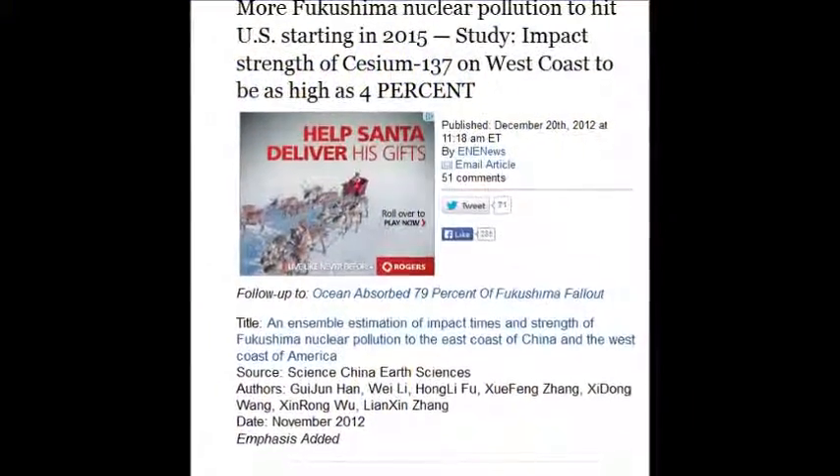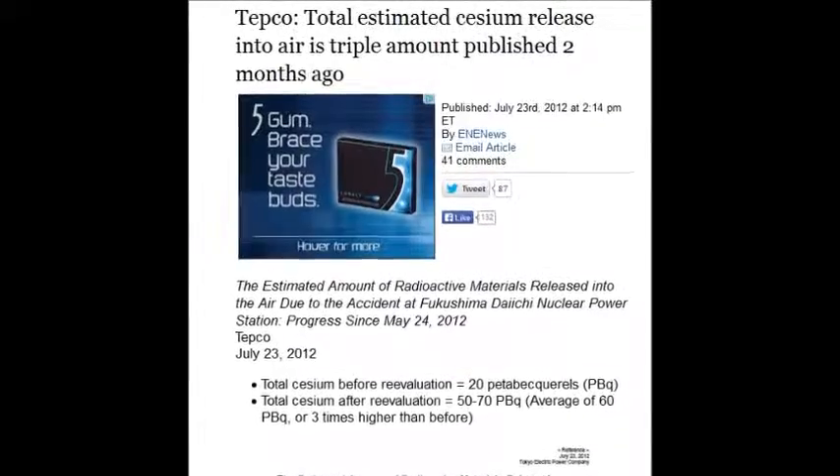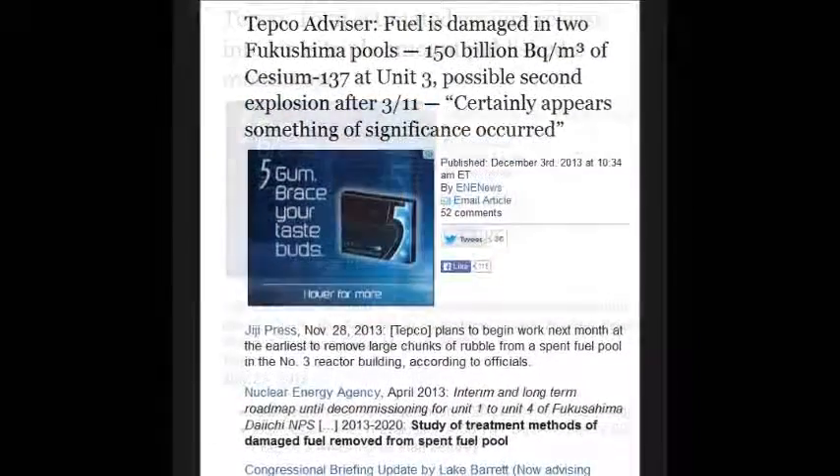The strength of cesium-137 on the West Coast could be as high as four percent. And no one's trying to fix it.